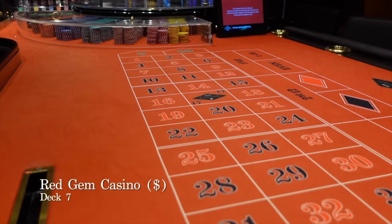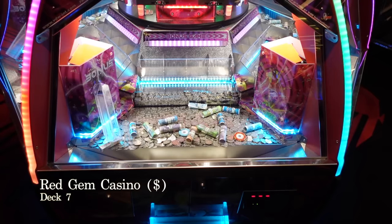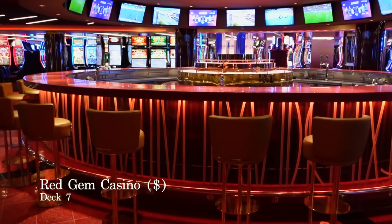Welcome to the Red Gem Casino featuring a wide range of the most modern gaming machines and gaming tables. This is also one of the few places on board where you are allowed to smoke.